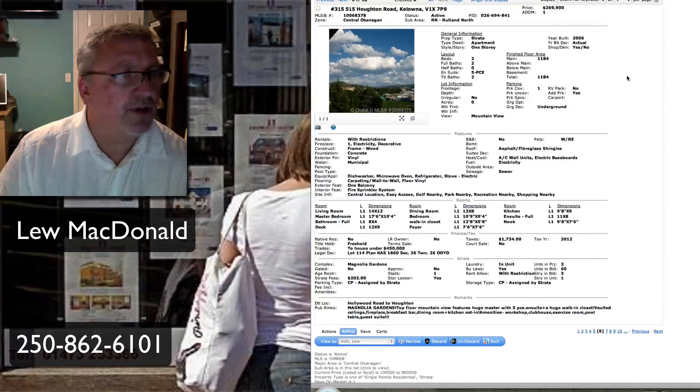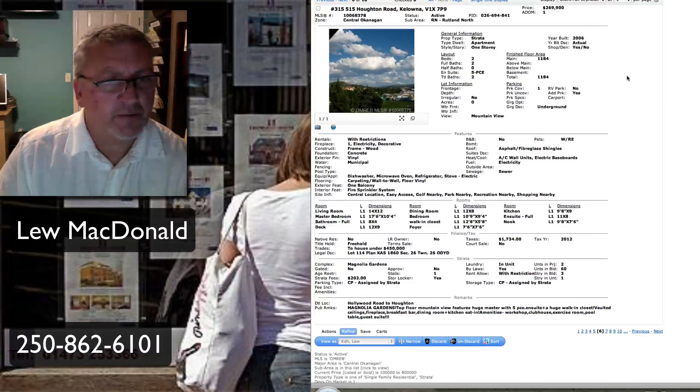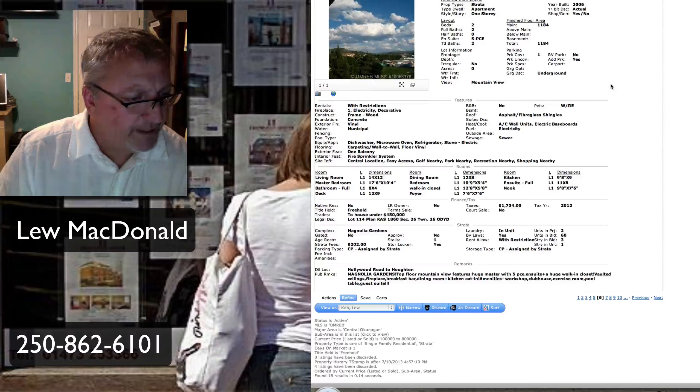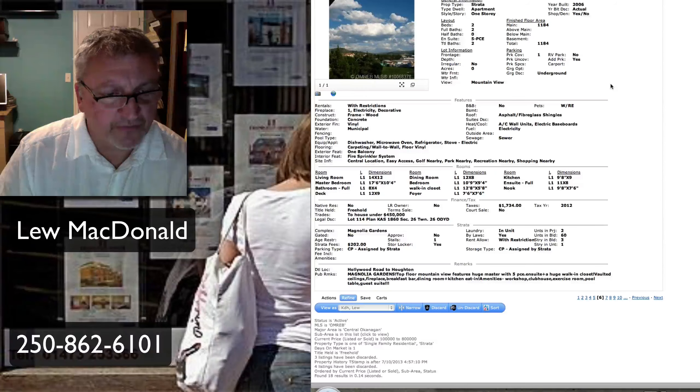Next one up is a condo on Houghton Road, Rutland North, priced at $269,900. Two-bedroom, two-bath, 1,184 square feet. Magnolia Gardens. That one seems a little bit high to me for a condo in that area — two bedrooms, two bath at $270,000. Top floor, mountain views, huge master with a five-piece en suite.